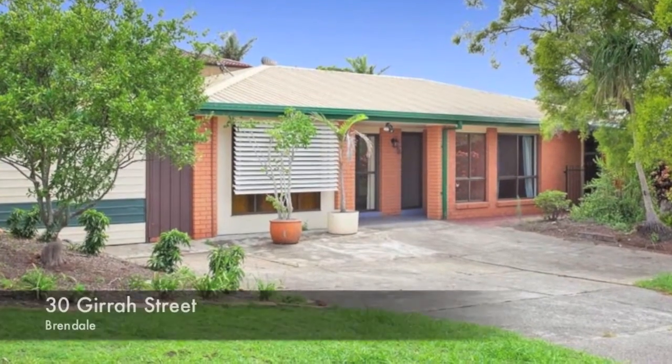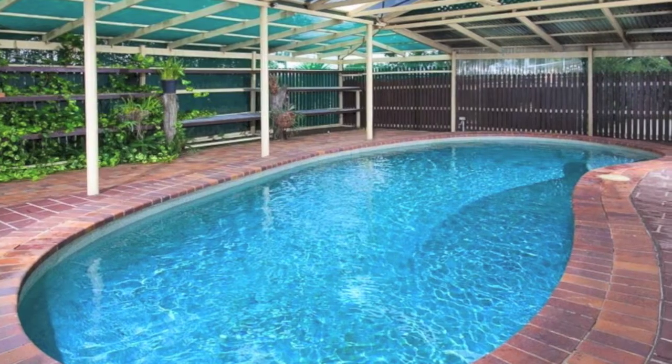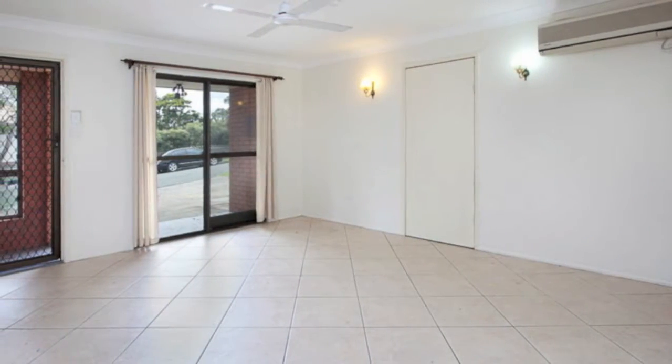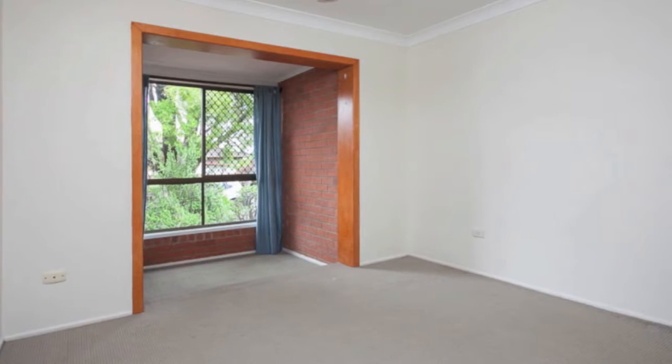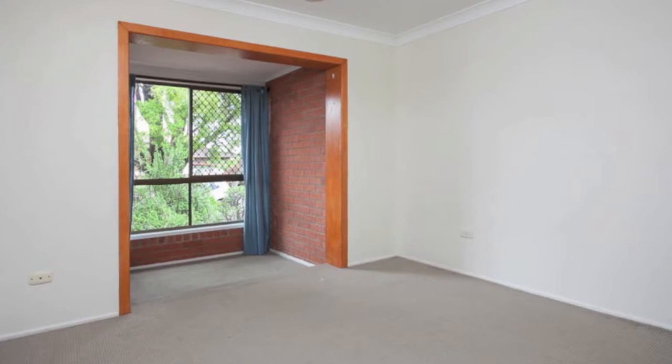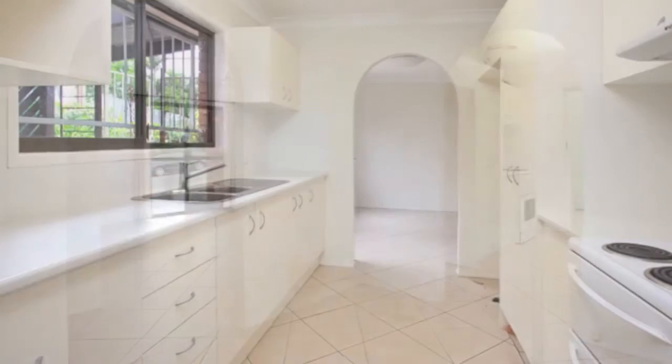This neat and tidy home will appeal to everyone and offers the perfect opportunity for any first home buyer, investor or family. Situated in a family friendly enclave of Brendale, you are walking distance to parks, city transport and the Wantima Golf Course — perfect if you're a golf lover.